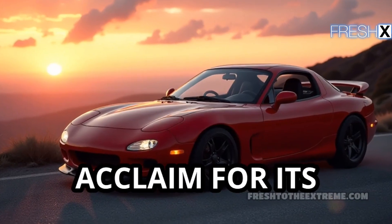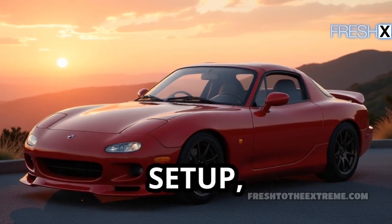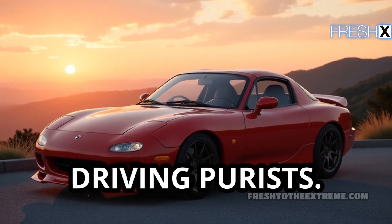The RX-7 gained acclaim for its perfect balance, low center of gravity, and rear-wheel drive setup, making it a favorite among driving purists.